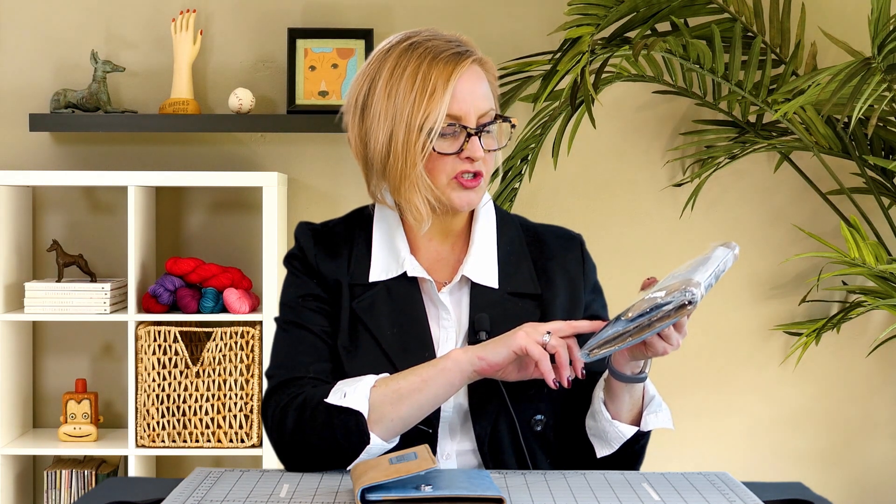One thing I'm really excited about with this set is they've really outdone themselves with the cases on these Ginger needles. The size range of these double-pointed needles is US 0 to 9, which is huge — or metric size 2.0 to 5.5.